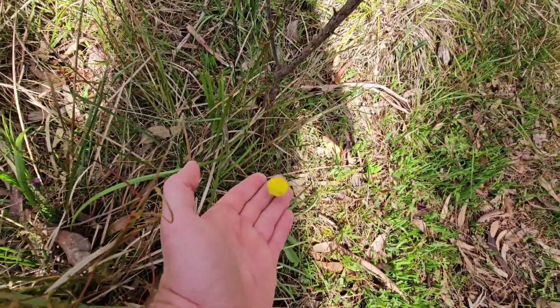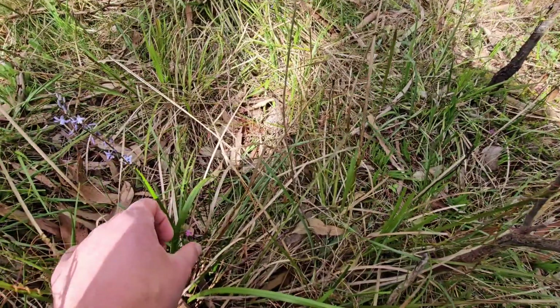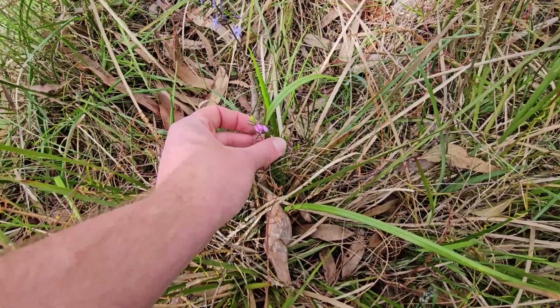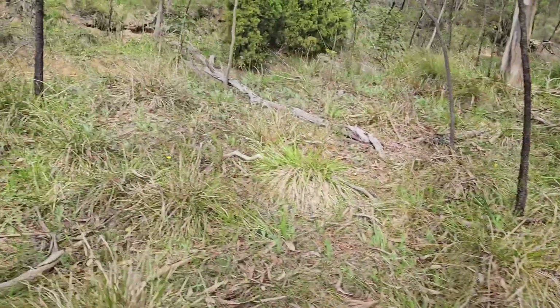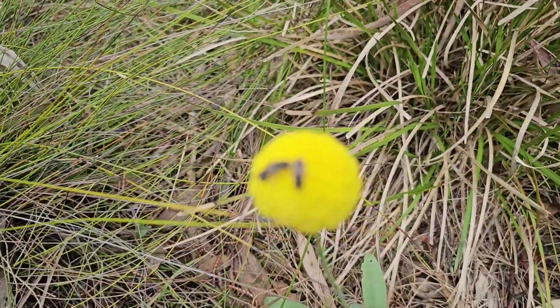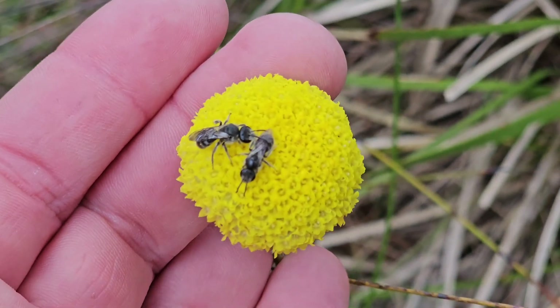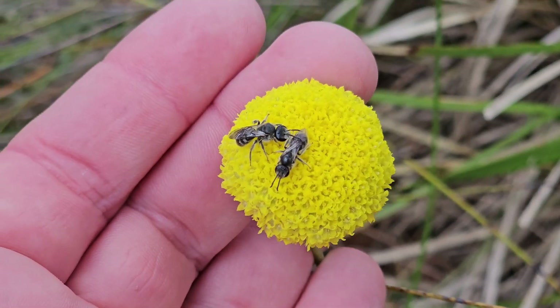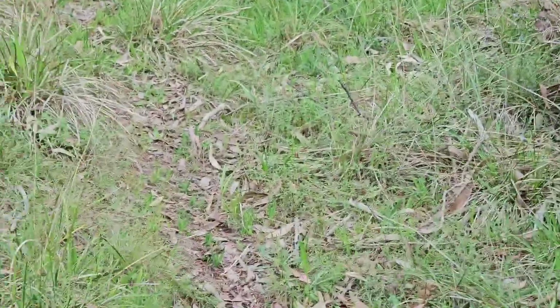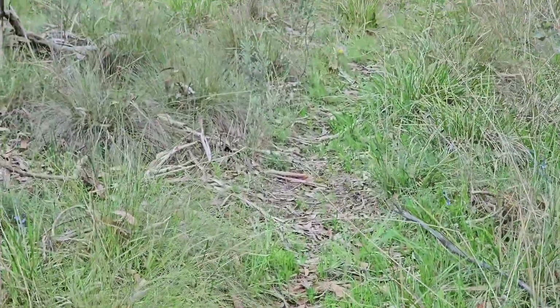I've got the billy buttons flowering here, or starting to flower. Also got some of what I think are a Tetratheca, like a pink bells plant. It's kind of slim pickings for flowers at the moment. These billy buttons always seem to attract the native bees — I'm not sure what the species is, but they always seem to be on them. I'm going to keep an eye on some of the moss patches up here for helmet orchids and I'll bring you back in when we find something new.